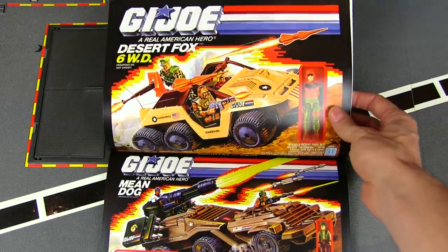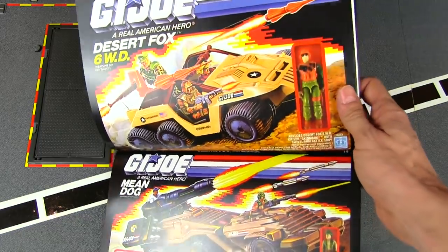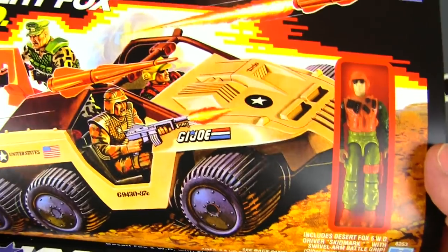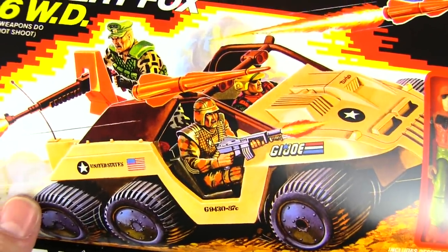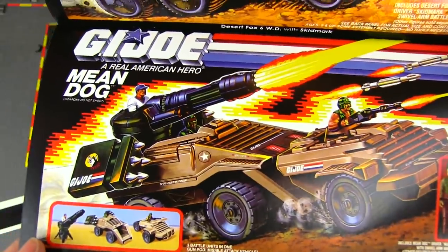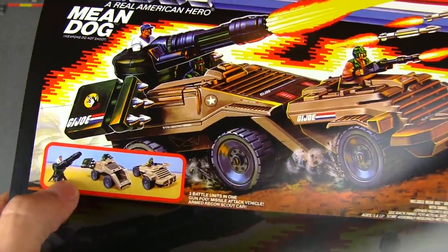There's the Desert Fox six-wheel drive, and this guy's name is Skidmark. Down here we've got one of the cooler later tanks — the Mean Dog, which can actually separate into three pieces.